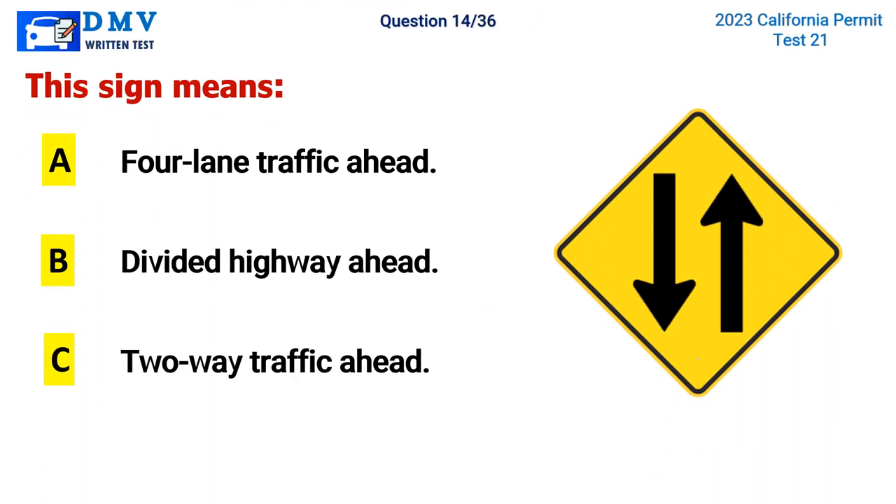Question 14. This sign means: A. 4-lane traffic ahead, B. Divided highway ahead, C. 2-way traffic ahead. The correct answer is C. 2-way traffic ahead.